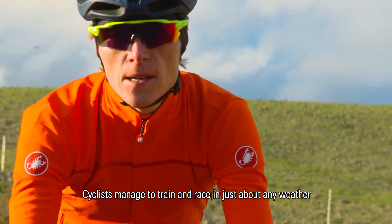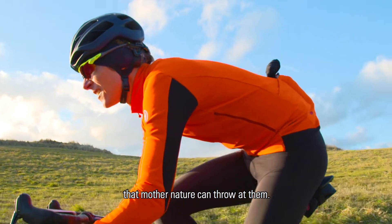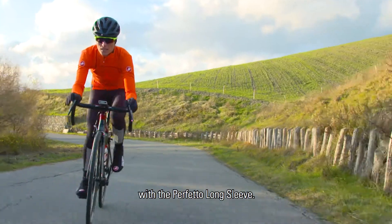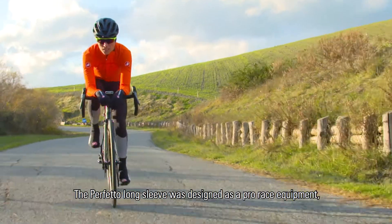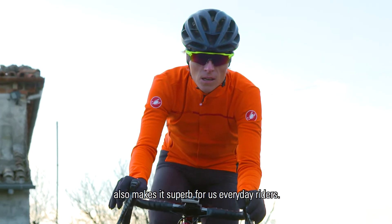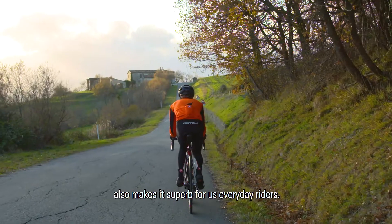Cyclists manage to train and race in just about any weather that modern nature can throw at them. Doing that has been made more pleasant with the Perfetto long sleeve. The Perfetto long sleeve was designed as pro race equipment, but what makes it great for the pros also makes it superb for us everyday riders.